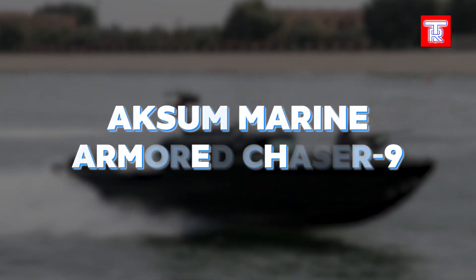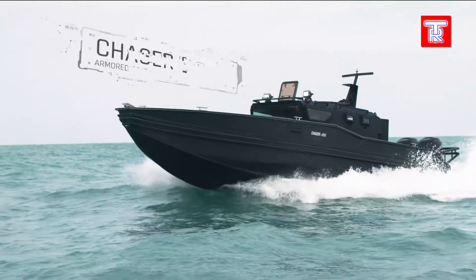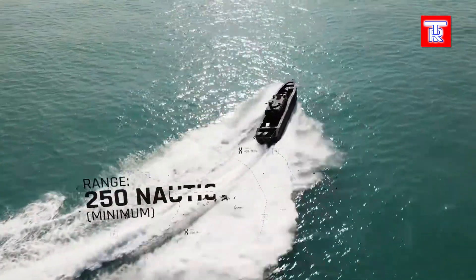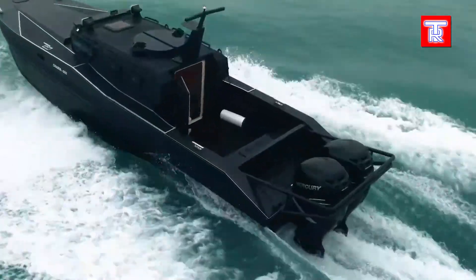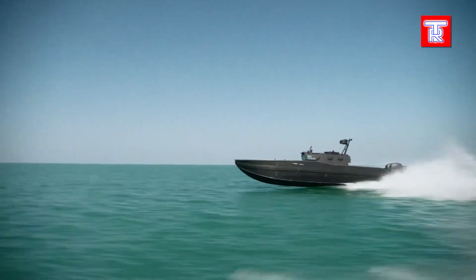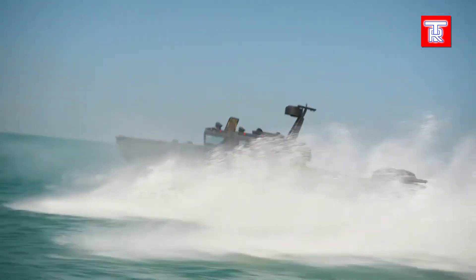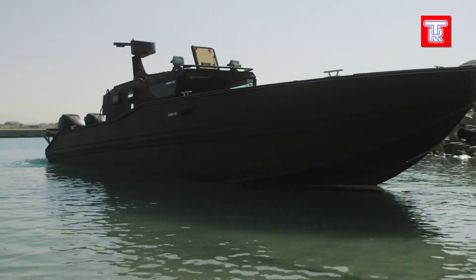A.K. Sum Marine Armored Chaser 80 is an armored boat that adapts to tasks like anti-piracy, search operations, infantry transport, and emergency aid. It reaches speeds up to 93 km/h, housing two crew members and four passengers. Its compact size allows transport in a standard 12-meter sea container. The boat's windows are bulletproof, and the cockpit features a fully armored monocoque constructed from ballistic steel, ensuring readiness for a variety of maritime security and operational challenges.